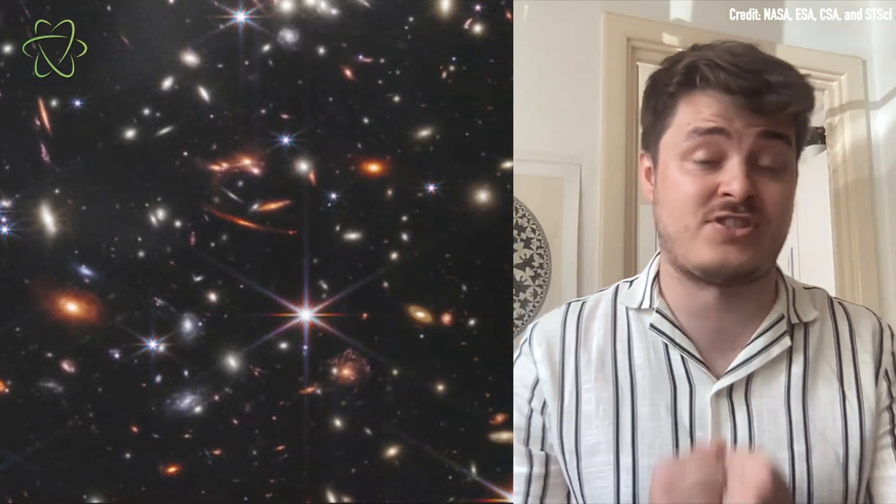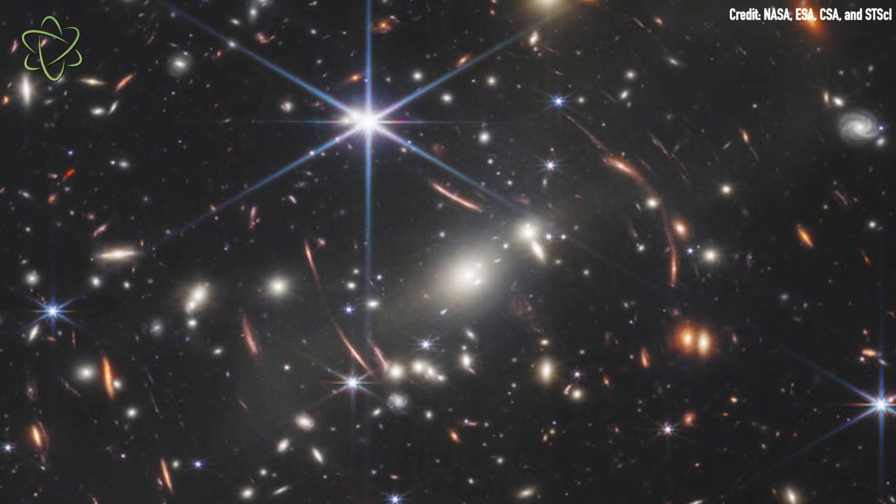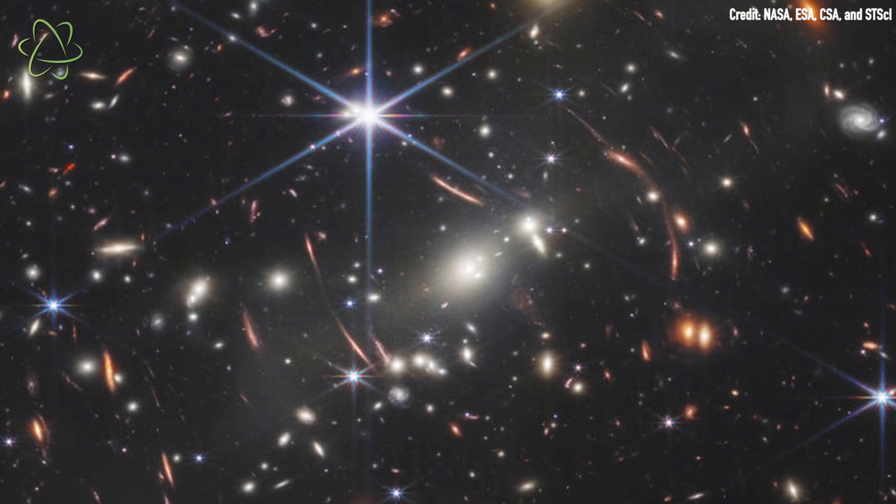If none of this has melted your brain so far — every light source in this image that doesn't have the characteristic diffraction spikes of a star is a galaxy, and each galaxy here contains billions of stars and trillions of worlds. All of this is contained within an image that is just the tiniest slice of sky, the equivalent of holding a sand grain up at arm's length. And for all the unprecedented and staggering depth in this image, it took the James Webb just twelve and a half hours to capture it.